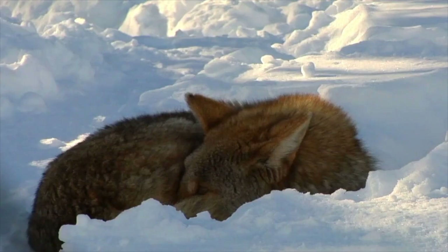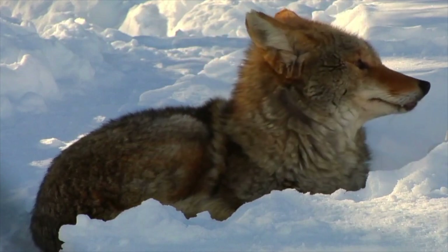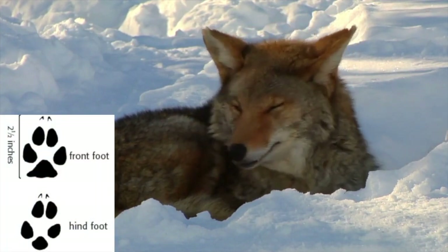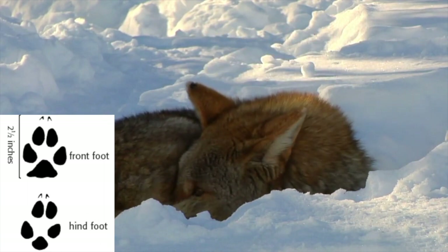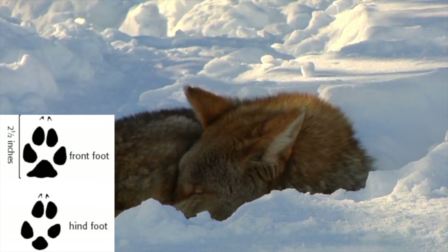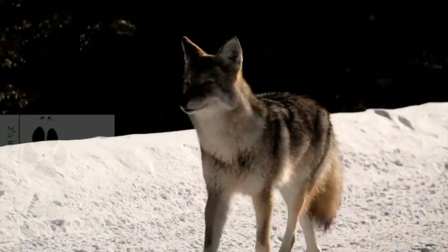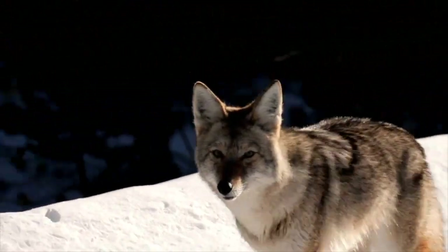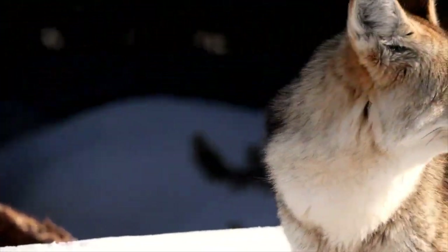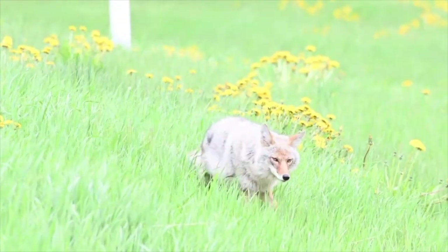Last but not least, the coyote. The coyote track is going to be more of an oval shape, about 2.5 inches long by about 2 inches wide. We will be seeing 4-toe pads and a smaller, less-predominant heel pad. When these animals are walking, the gait is roughly 15 to 22 inches between the front and rear track. When trotting, coyote tracks will appear more straight and narrow. Coyotes will be taken a lot with the number 2 and 3 coil spring trap, also snares and/or cable restraints.